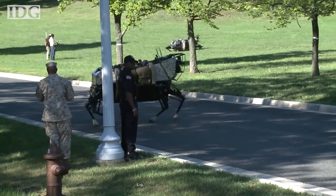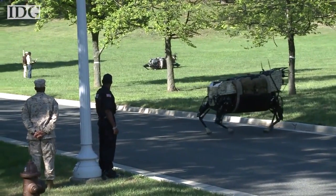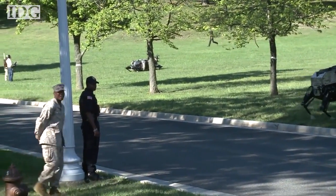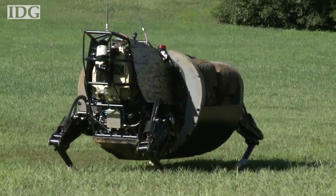Tests are scheduled to take place approximately every quarter between now and the end of the program. In December this year, it will take part in its first test with the Marine Corps Warfighting Laboratory at a base somewhere in the U.S. Martin Williams, IDG News Service.